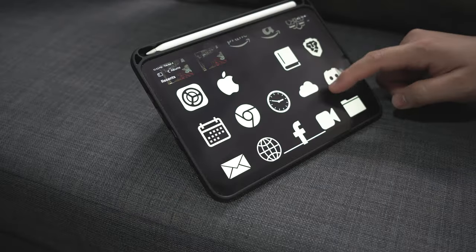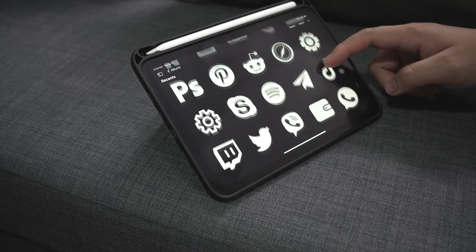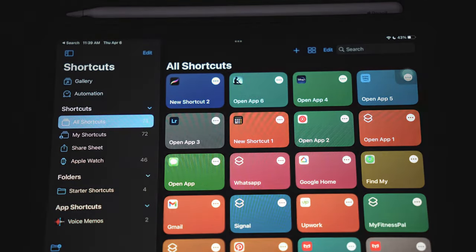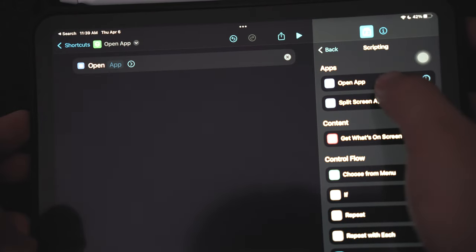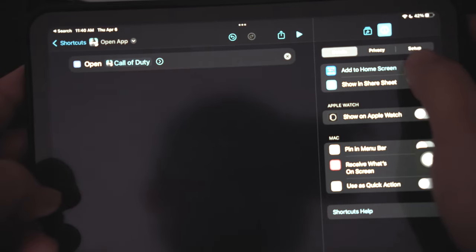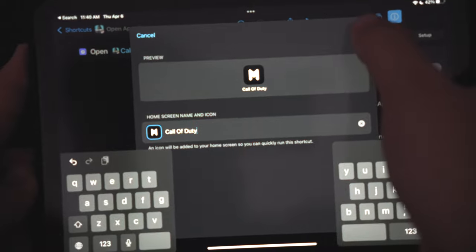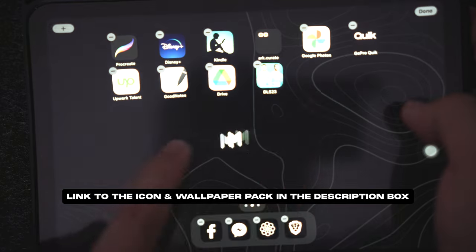Since I love customizing and designing things to enhance my user experience, I changed my icons to my custom-made all-black icon pack. I did this using Apple's Shortcuts app. To change icons, you can just click on the plus sign, then click Scripting and choose Open App. Then select the app you want to open, click on the information icon, and select Add to Home Screen. From here, you can click on the Choose Photo or Choose File option and select the icon from there. Rename the app and then click Add, and it's now added to your home screen. Link to the icon and wallpaper pack is in the description down below.